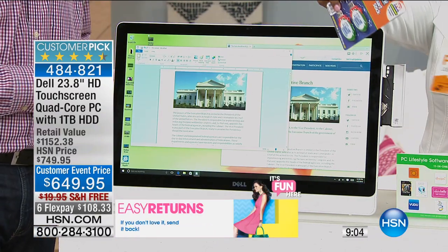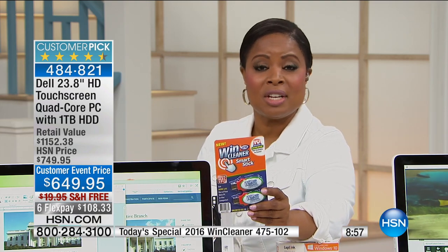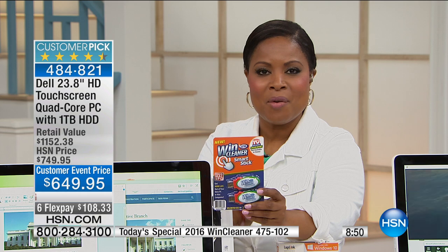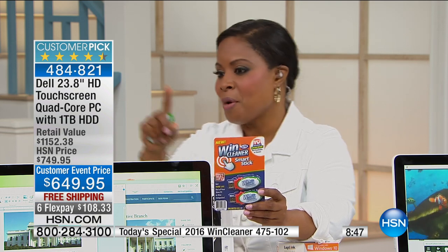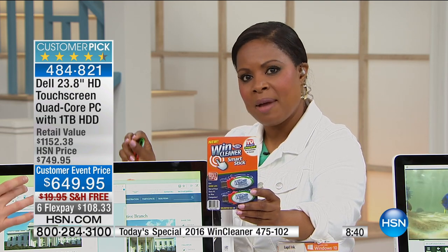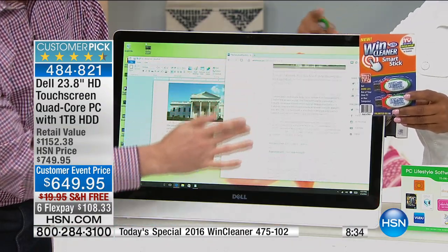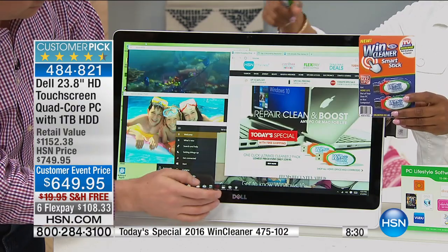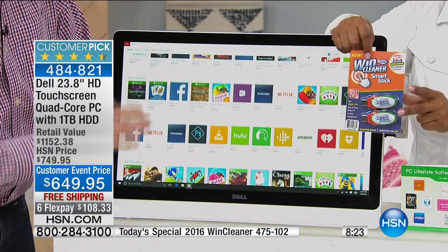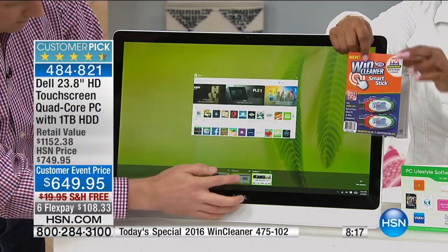I also want to mention our Today's Special. If you're just tuning in and haven't seen it, we are featuring the Wind Cleaner — the 2016 newest version that works not only for PCs but also for Macs. This is going to go in and clean your registry. Over time, all the cookies, pop-up ads, and things that collect in the background will slow your computer down. Wind Cleaner keeps your computers operating at optimal speed, as if it's brand new — you get two of them for two PCs for a lifetime for under $40.